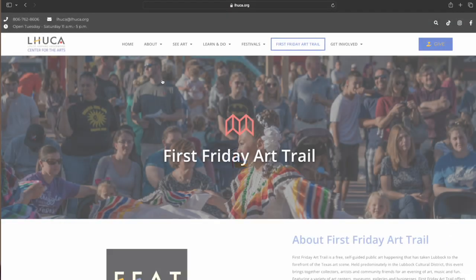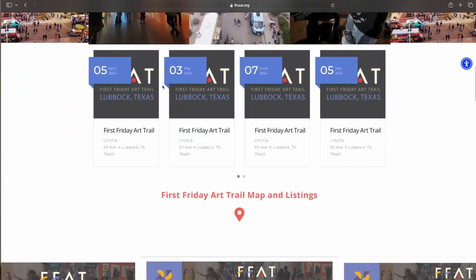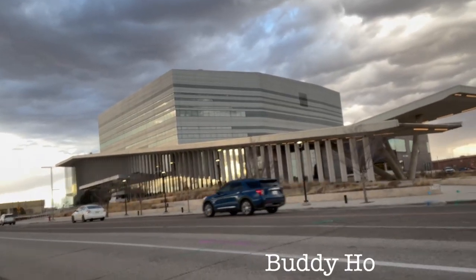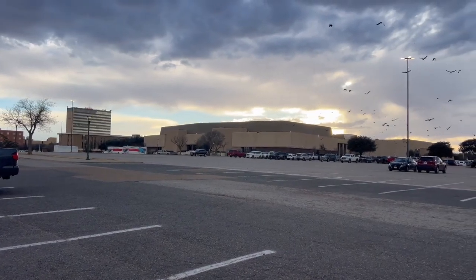If you're interested in going, you can visit the LHUCA website which is in the description and you guys can check out what's going to be there in the coming months and any info you may need on parking and things like that. When I went this past weekend, you could either park in front of the LHUCA building which is on the left of this clip and next to the post office, or the large building right across Buddy Holly Hall which is this building right here. I recommend getting there before 6:30 because the parking lot does get very full and the sunset is really nice to watch while you're walking around and exploring all the different things that they have there for that month.